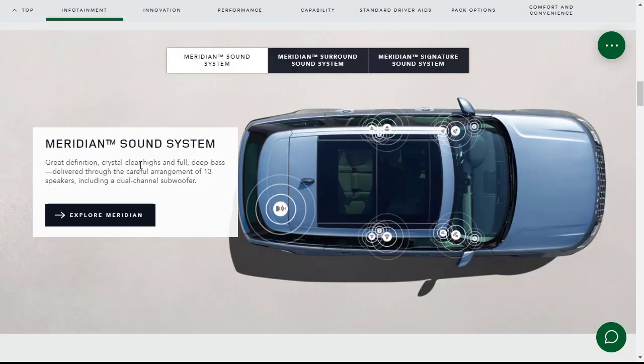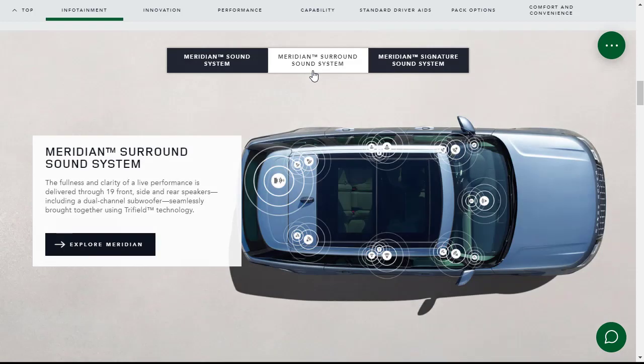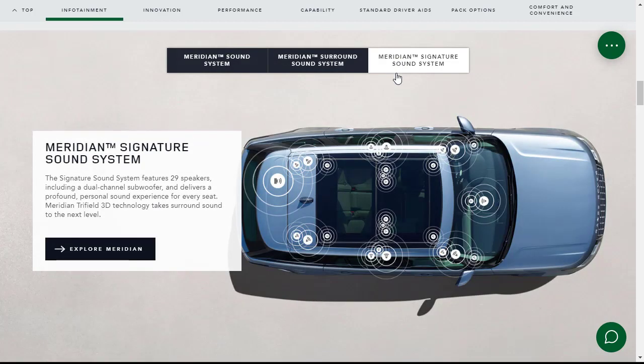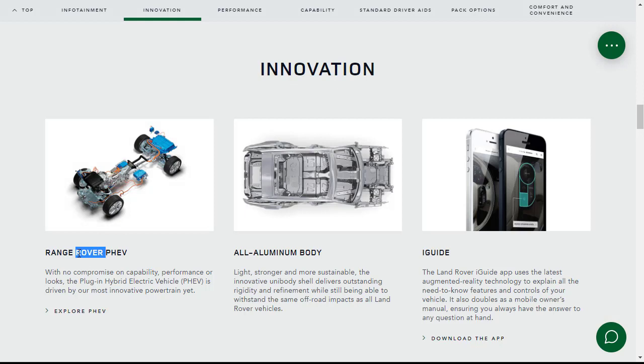For the Meridian sound system, you've got a basic system with 13 speakers, the Meridian surround sound system with 19 speakers, and the top tier Meridian Signature Sound System with 29 speakers. Range Rover also has plug-in hybrid technology. The iGuide app uses augmented reality technology to explain all the need-to-know features and controls of your vehicle, doubling as a mobile owner's manual so you always have answers at hand.